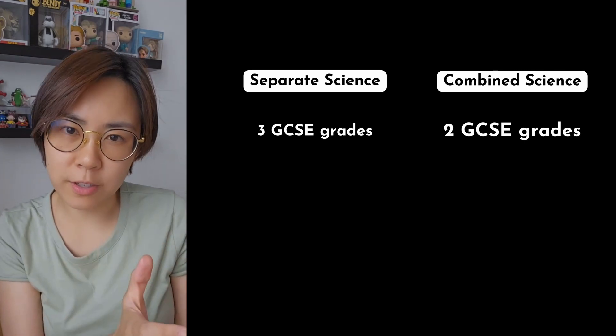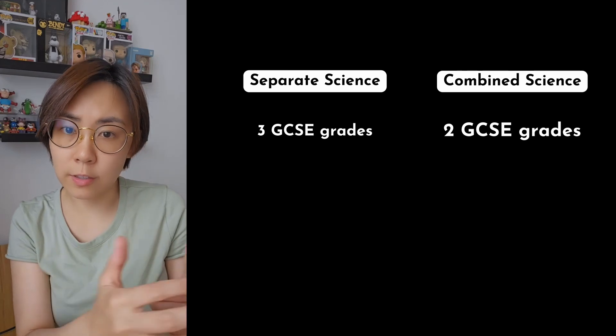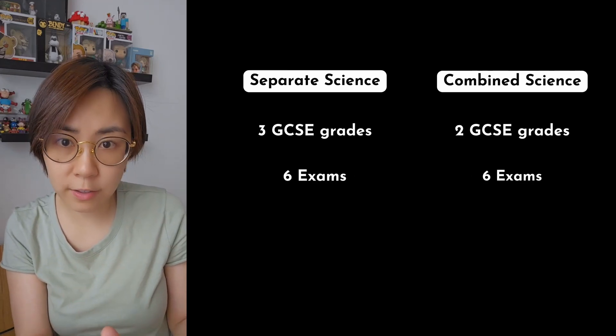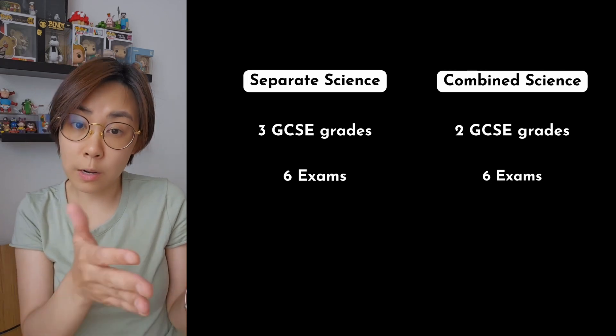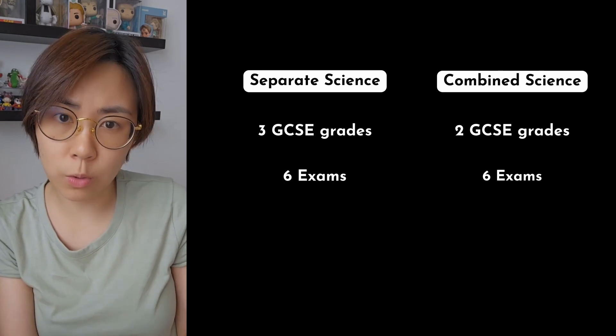Since the separate science course is awarding you an additional GCSE grade, you can expect it to cover more content. The number of exams that you'll sit in the summer of year 11 is the same regardless of combined science or separate science. You get a paper one and a paper two for each science subject — that's six science papers in total.